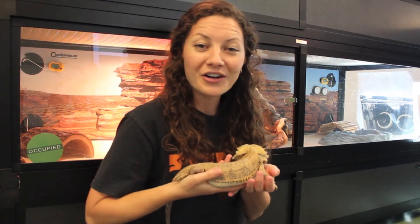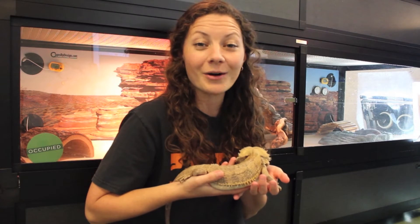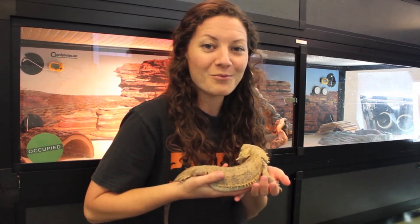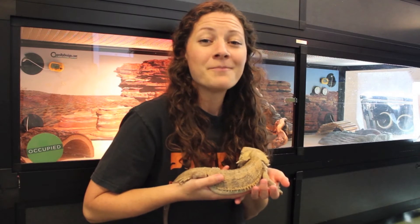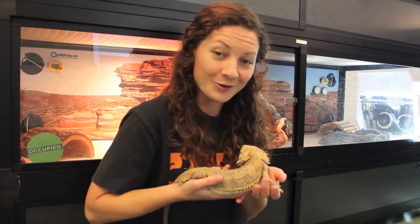Bearded dragons in the wild are native to Australia, and Australia is of course really warm. So let's take a look inside of his enclosure and learn a little bit more about how we replicate the Australian environment to make sure that he's happy and comfortable inside of his enclosure.